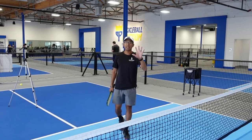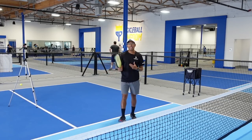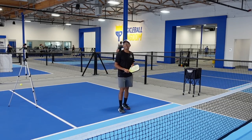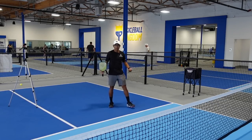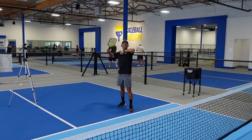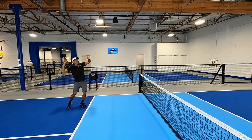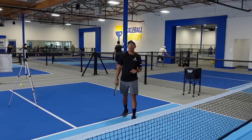Now let's jump into the fifth and final really deceptive shot that I love — and when done at the right time it usually is an outright winner. You have them leaning back, so this is one where I'm going to take an overhead — or it's going to look like I'm going to take an overhead — and then at the last second I'm just going to hit a little dink into the non-volley zone.